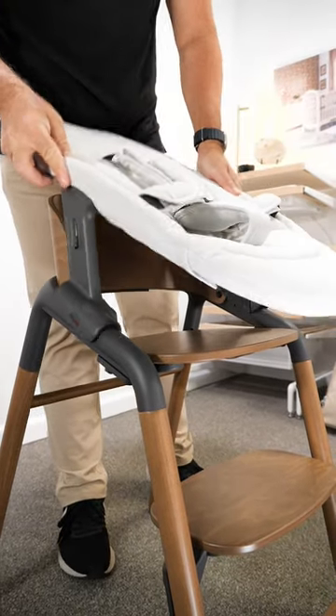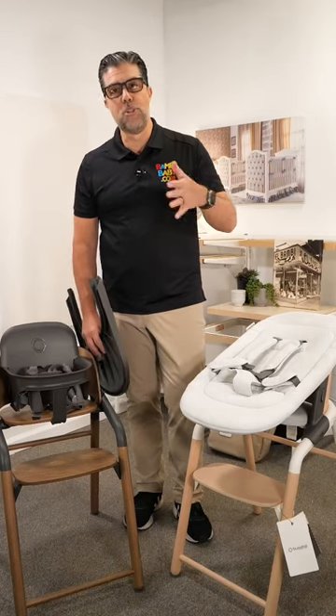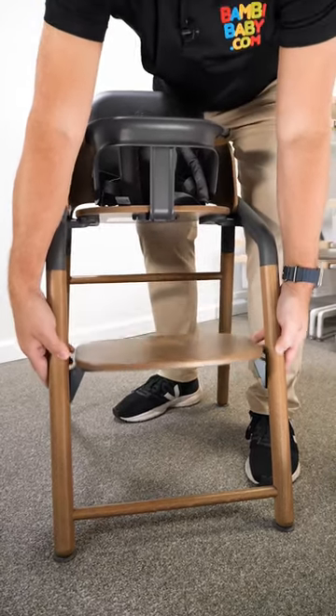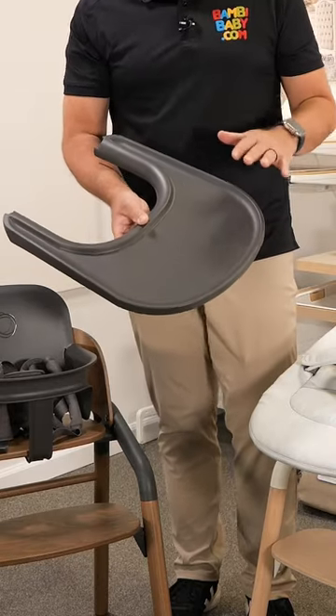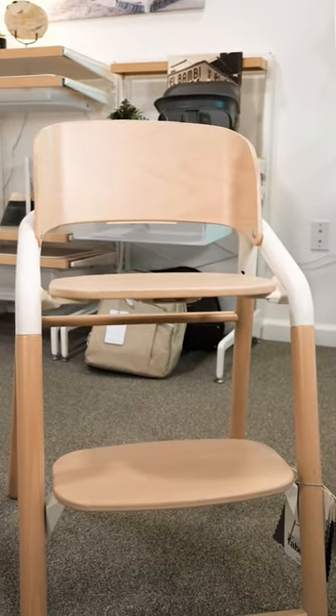The lounger connects to the chair by pressing the two buttons on the sides, and it connects to a rocking mechanism. The chair comes as a complete kit with the baby set, and you can add memory foam cushions and a tray. The tray has no cracks or crevices for easy cleaning. The Bugaboo Giraffe is definitely one of my favorite high chairs ever.